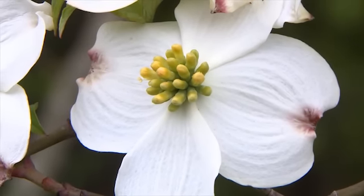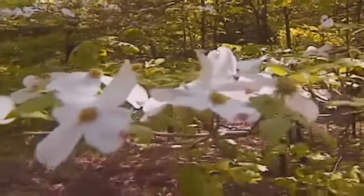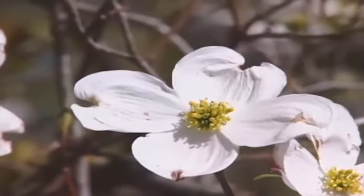Finally, the flowering dogwood bursts onto the forest scene, a popular landscaping tree. The dogwood's great white blooms also dominate the edges of forests.